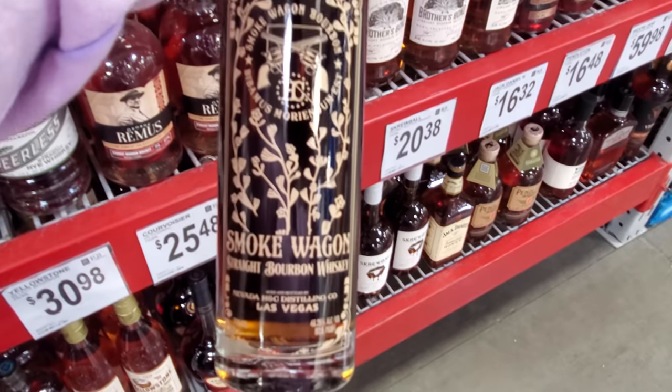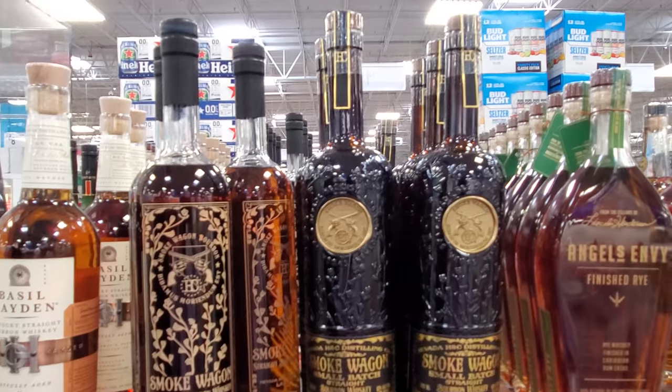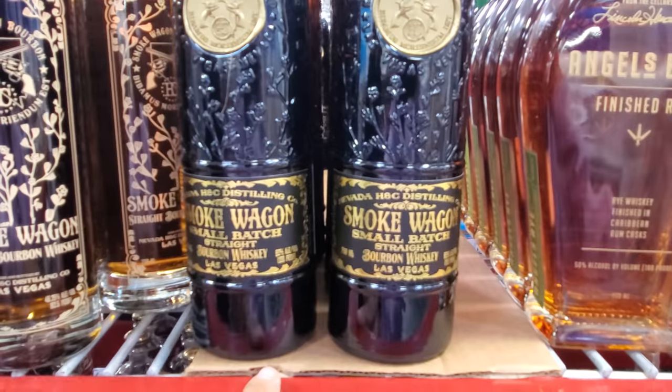Smoke Wagon is $22.98 — really cool bottle, right? I love looking at these bottles. And this one caught my eye — $38. Look at that, so cool. Again, that is Smoke Wagon.